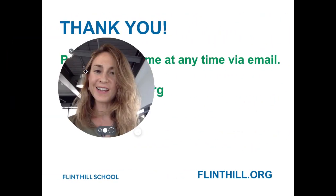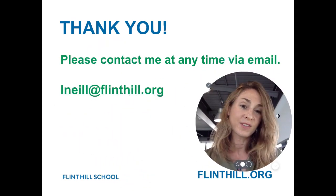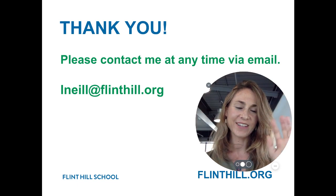Thank you. Please reach out at any time if you have questions or something you would like to share. Email is the best way to do that. Have a good night. Bye.